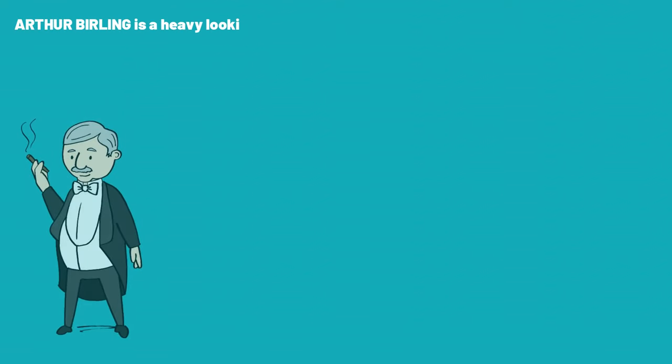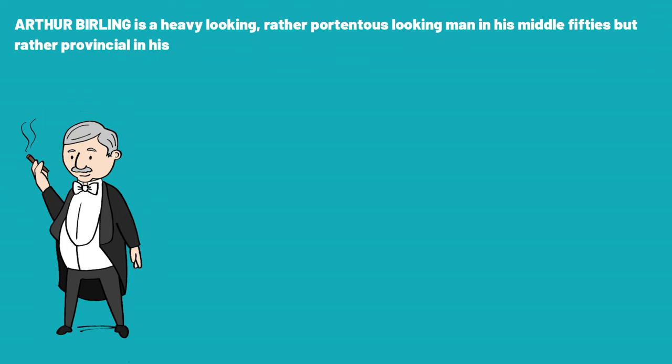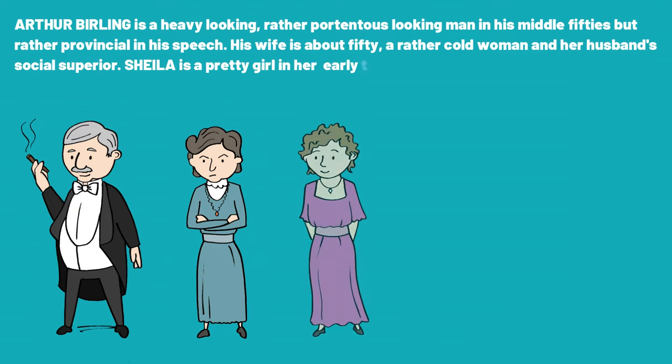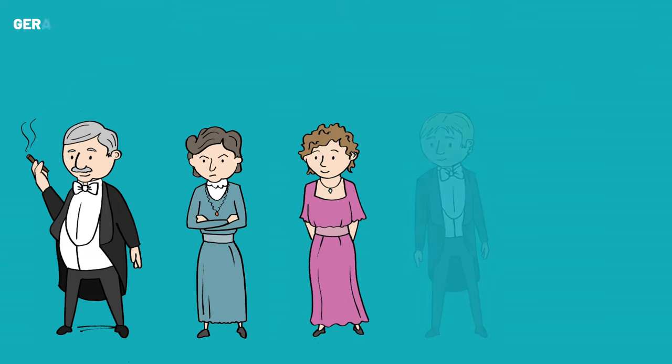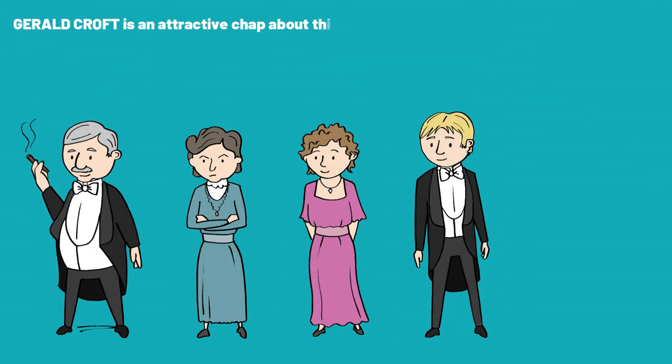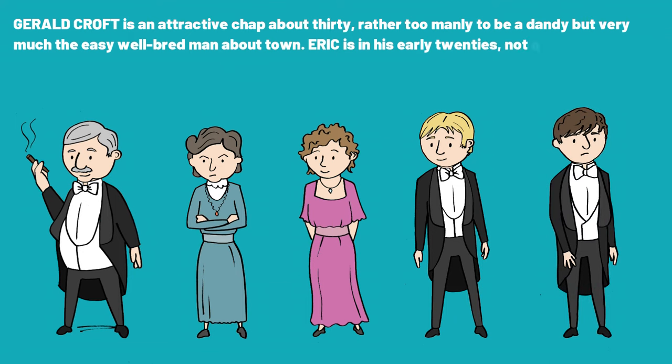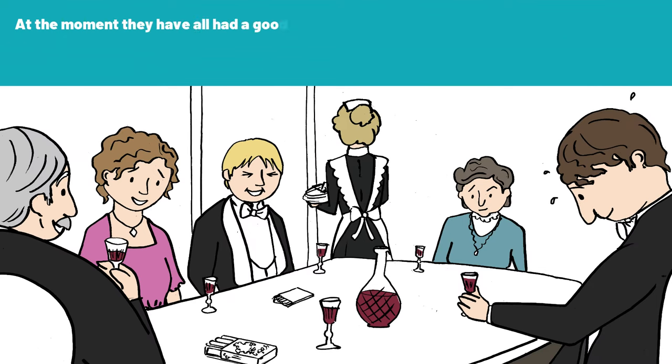Arthur Birling is a heavy-looking, rather portentous-looking man in his middle 50s, but rather provincial in his speech. His wife is about 50, a rather cold woman, and her husband's social superior. Sheila is a pretty girl in her early 20s, very pleased with life and rather excited. Gerald Croft is an attractive chap, about 30, rather too manly to be a dandy, but very much the easy, well-bred man about town. Eric is in his early 20s, not quite at ease, half shy, half assertive. At the moment, they have all had a good dinner, are celebrating a special occasion, and are pleased with themselves.